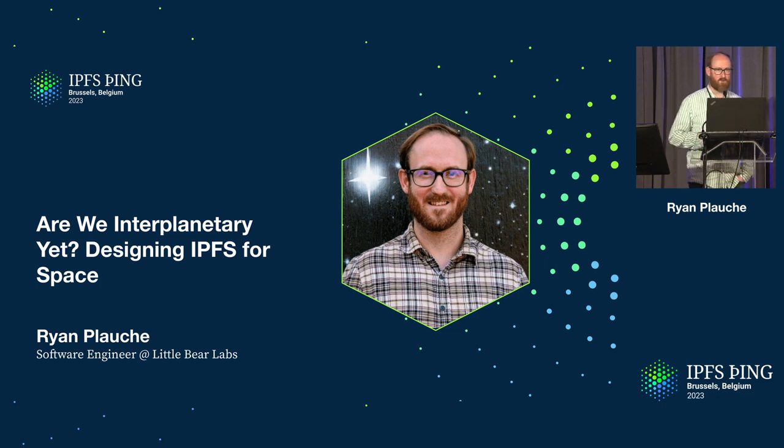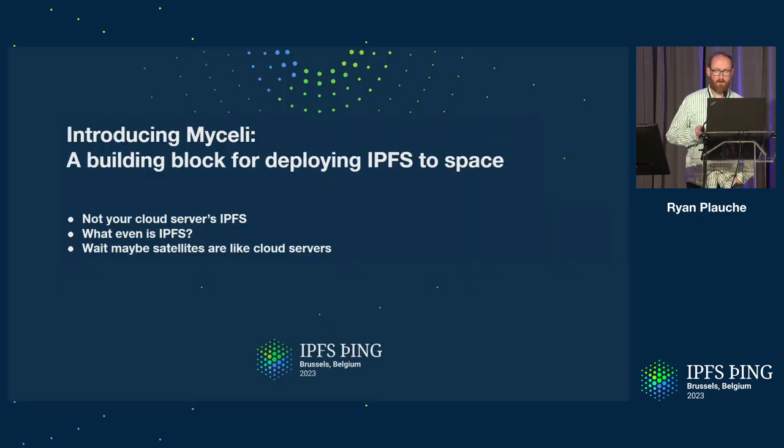Like a true engineer, I'm not going to promise anything I can't deliver, and I'm going to talk around the answer to this question and talk about what we're doing right now and probably eventually let Dietrich actually answer this question. First, I want to introduce Mycele. This is a new IPFS implementation.